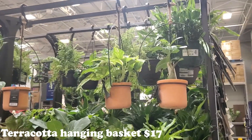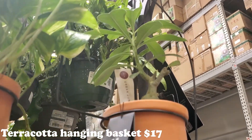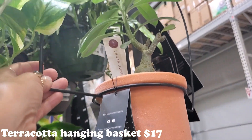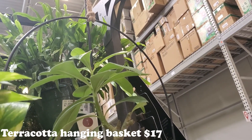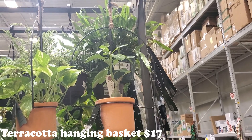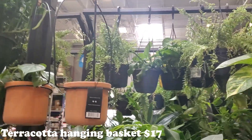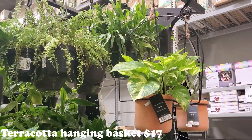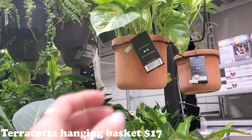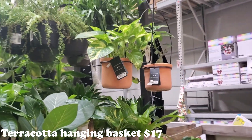Check out these hanging baskets. This one has a little money tree in it, and it's in a little terracotta pot with this wire that kind of goes up into a dome. Isn't that gorgeous? You can kind of see what it looks like without a plant in there. They have some pothos and philodendrons as well. I think those are really pretty - that's $17. It's just really unique.